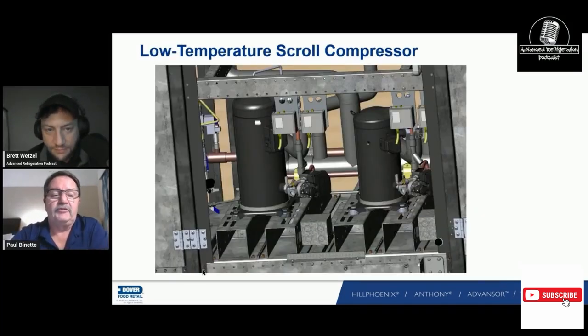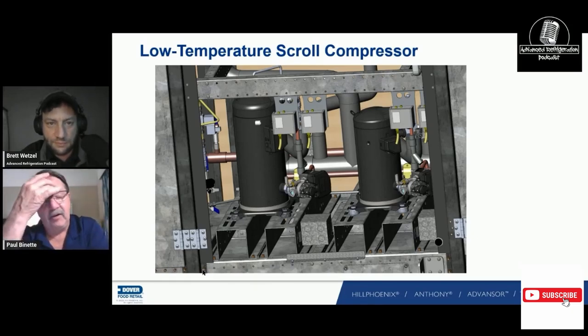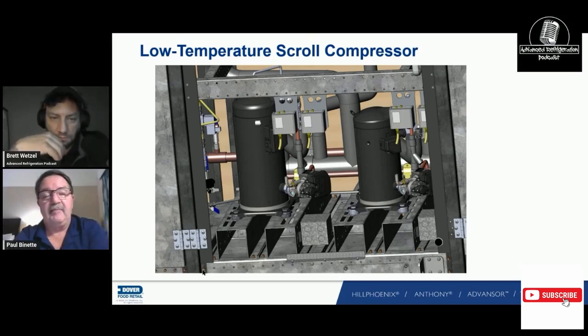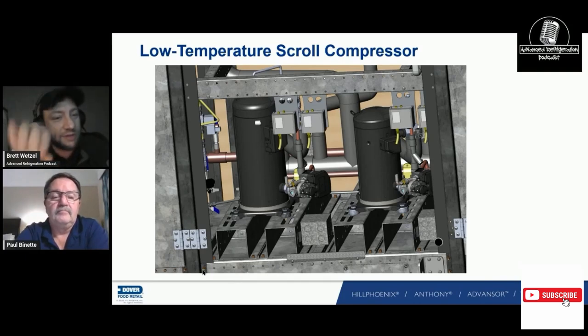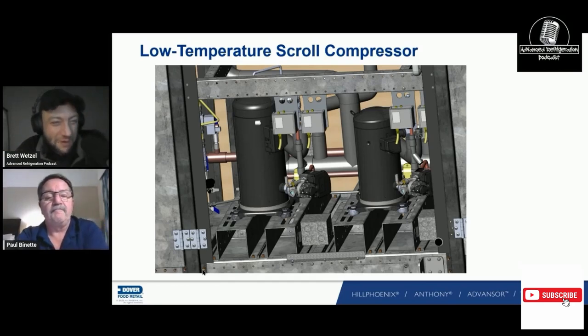On the low temp side, we have a digital scroll and a standard scroll. On our new racks, the bigger one — I can't remember the exact horsepower — and the smaller one is about a third the capacity of the larger one. We have mechanical high pressure and low pressure switches, which are just backups in case of EMS failure. You can see the vent line on top of the larger compressor, which is the digital one on the left.